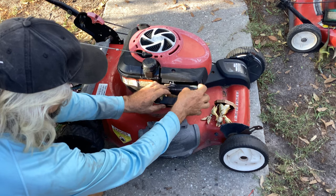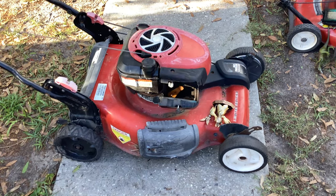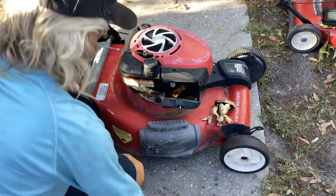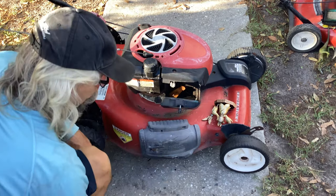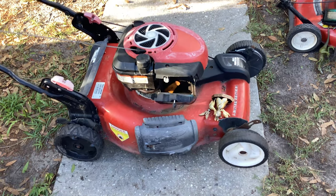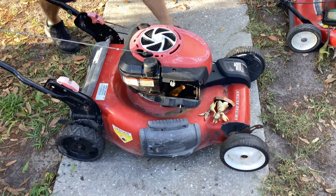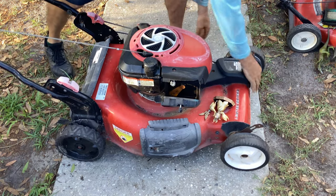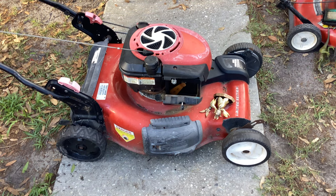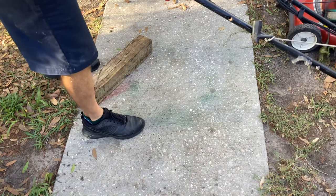I'm going to motivate it one more time, and then we're moving on to the Murray. I've got to keep progress going. Needs a carb clean and various parts. I'm just going to lift up on the front wheel drive and see if it does anything. That one's shot. This one's got a little tread, not much — it'd need a couple of wheels too. I'm guessing the teeth are missing.